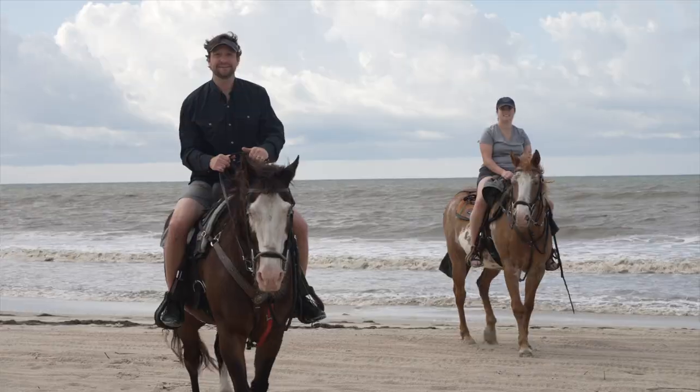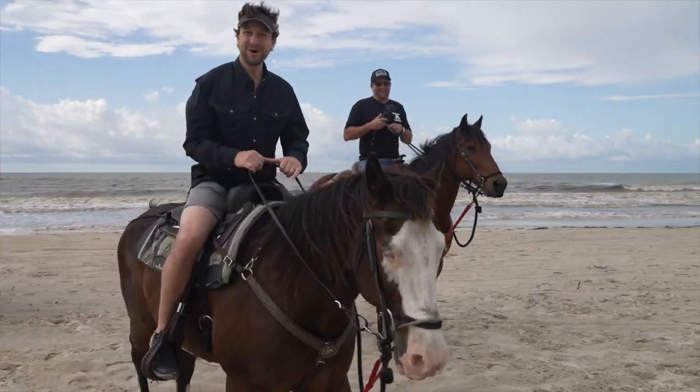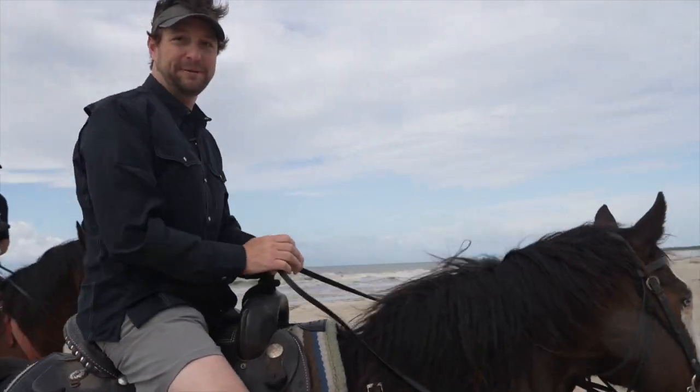Coming in hot! Was this a race? Sure. Yeah, I won! Challenge complete, Wes.